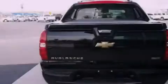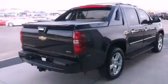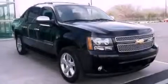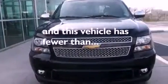Features include power adjustable driver pedals, cooled seats, a navigation system, a low tire pressure indicator, a rearview camera, running boards, a security system, stability control, air conditioning, and this vehicle has less than 13,000 miles.